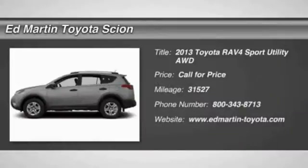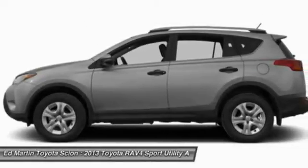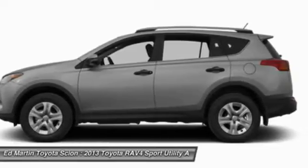The 2013 RAV4. The RAV4 is one of the most fuel-efficient SUVs in its class. Versatile and efficient, the RAV4 mixes the comfort and drivability of a sedan with the benefits of an SUV.